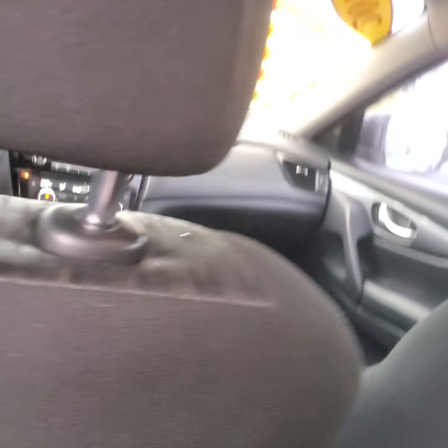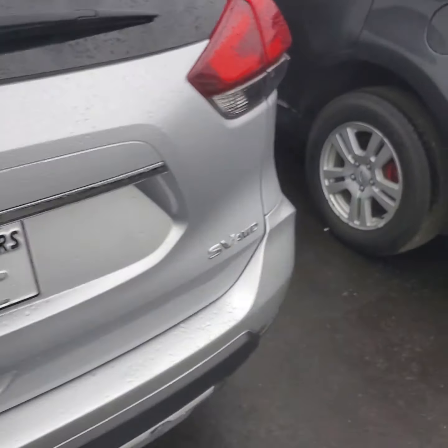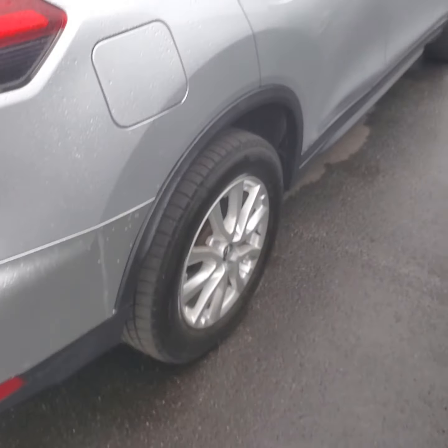All-wheel drive, clean, completely clean title, only one owner, under 60,000 miles on it, practically brand new. It's a beautiful car, very sleek. And for winter coming up, all-wheel drive is definitely a necessity for a lot of people.